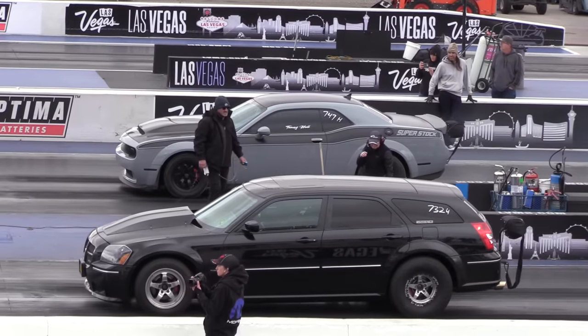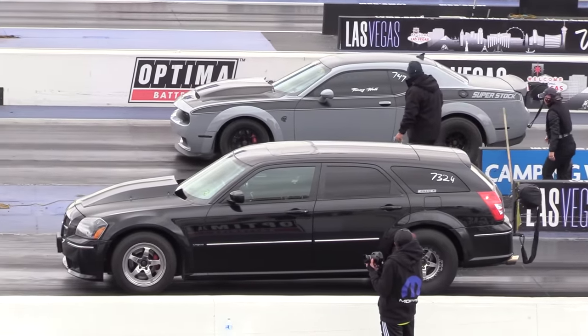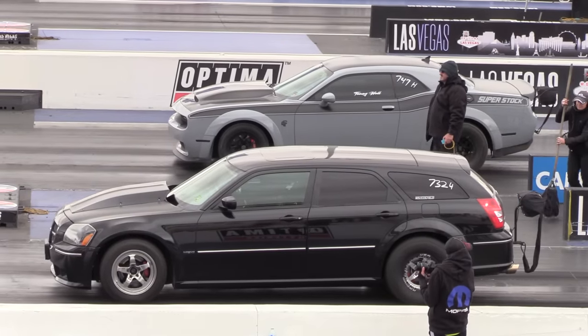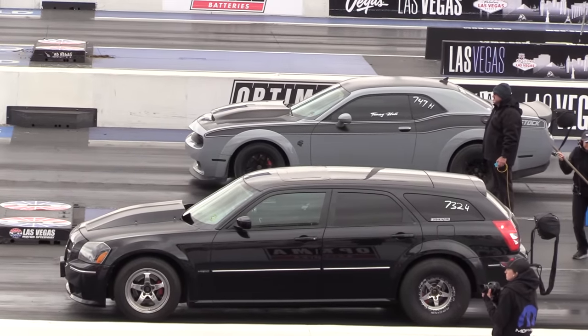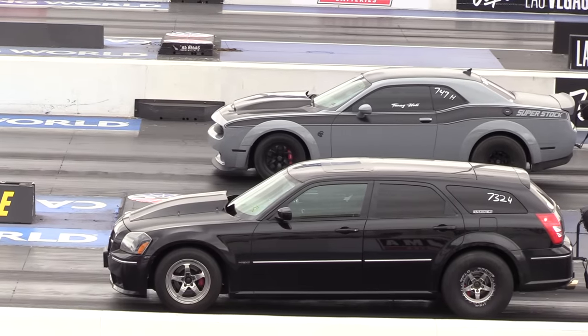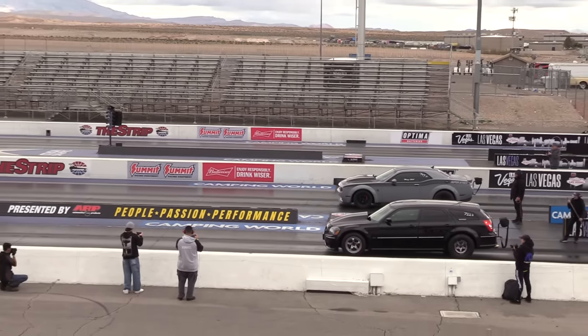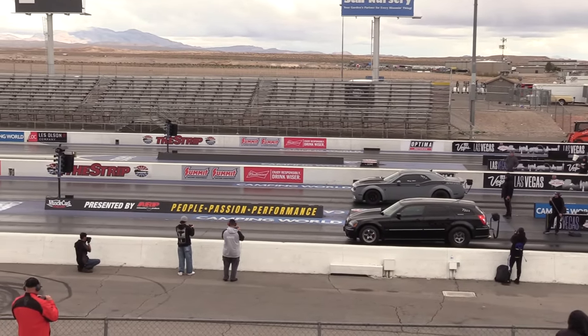Attention racers: Paul Allen and Anthony Spikes, you need to come up to the tower, please. Paul Allen and Anthony Spikes, you need to come up to the tower, please, as soon as you possibly can. Anthony Spikes and Paul Allen, please report to the tower as soon as possible.